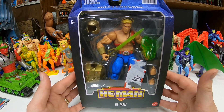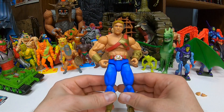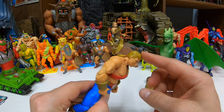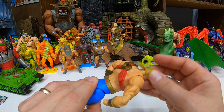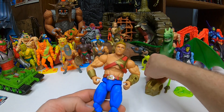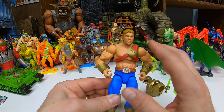Let's get He-Man out and see what he's all about. New Adventures He-Man out of the package looks pretty decent, I have to say. Unfortunately, mine has a very loosey-goosey head — I don't know if that's just my bad luck, but the figure looks good aside from that discrepancy.